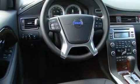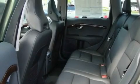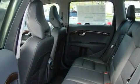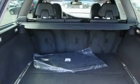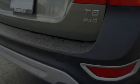Its top features and packages include a convenience package, memory settings for the driver's seat positions so you can recall your favorite position with the push of one button, a power rear tailgate release, and a portable music device-ready stereo system so you can take your music with you, as well as wood-trim interior accents.